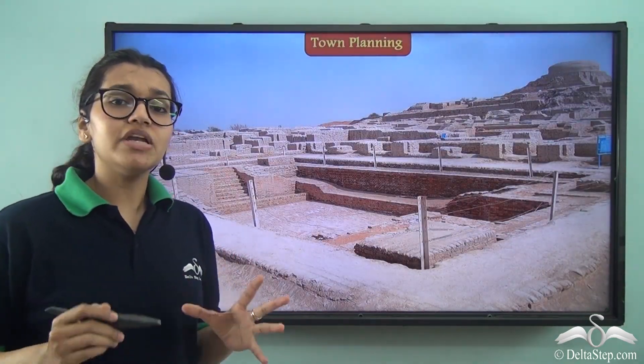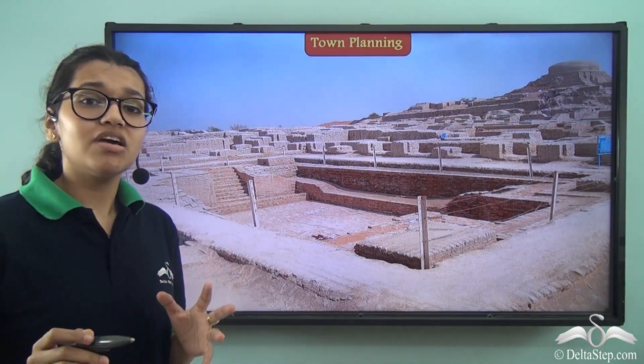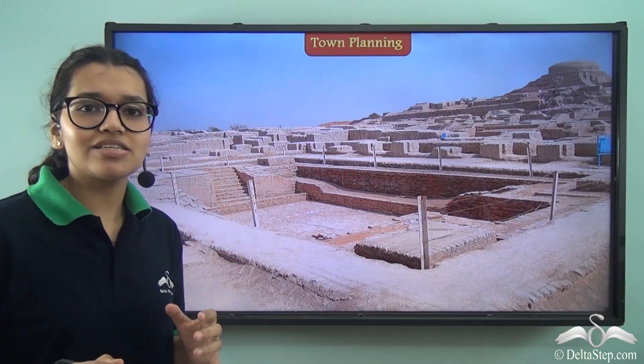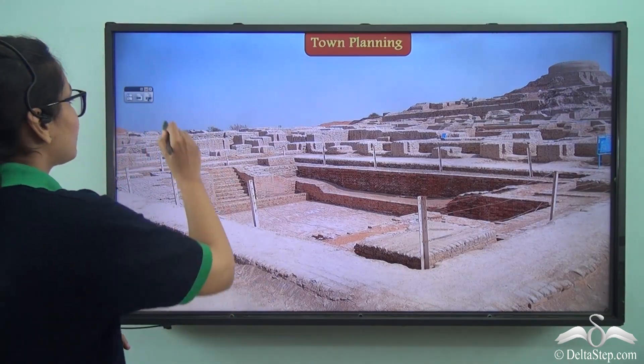There were people living in these cities. Take a look at this picture, which has been taken from an actual excavated site from that civilization — just imagine people bustling around here. So let's learn more about town planning.